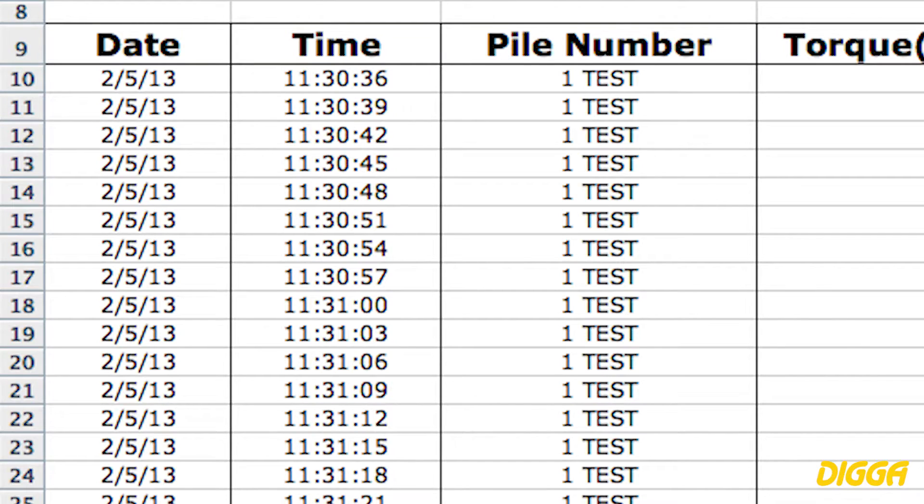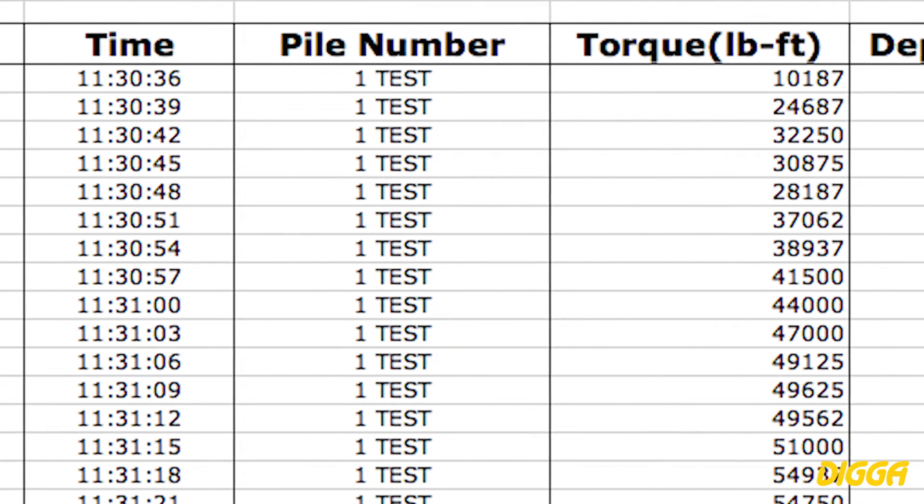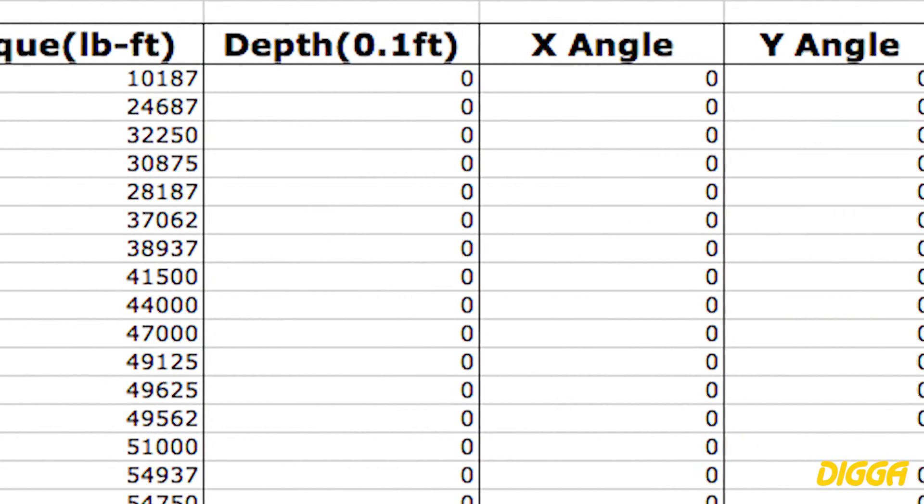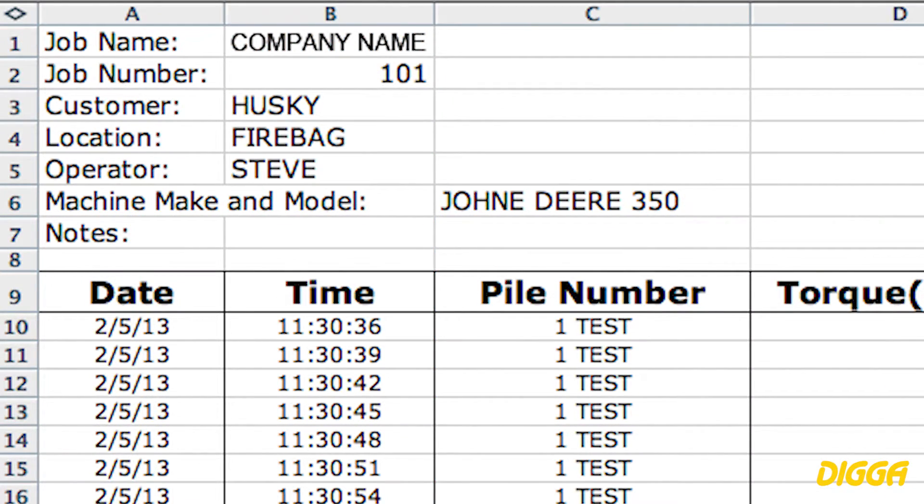Displays will auto record date and time, torque, X and Y angle, and depth with the optional laser range finder. Depth can be entered manually, and user defined fields for the final report include depth, pile number, job name, customer location, operator, machine make and model.